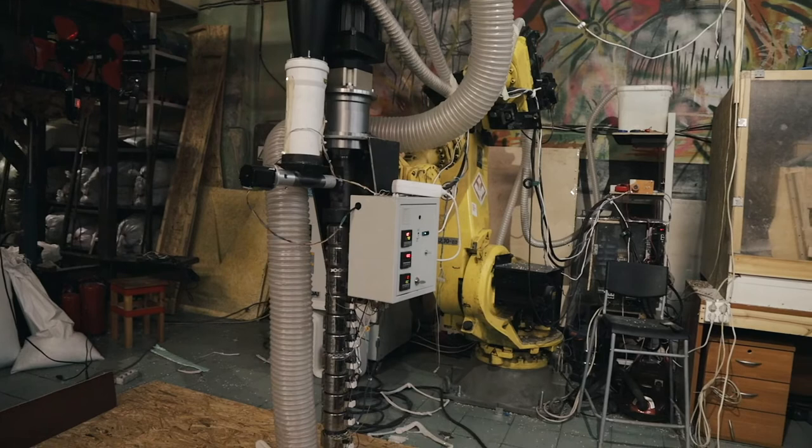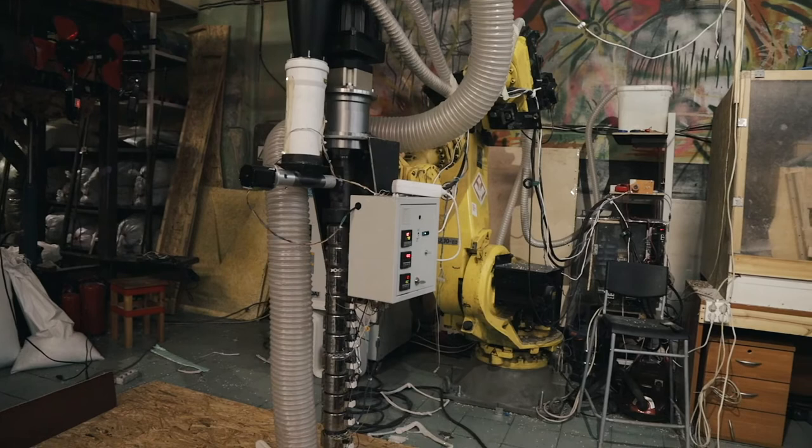Our project has existed for about two and a half years. Initially, there were three co-founders, and we were thinking about how plastic is recycled globally, whether it's recycled at all, and whether anybody needs it. We had some technical background, because we finished Physico-Mathematical schools, so we felt excited about assembling machines for plastic recycling.